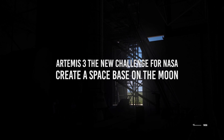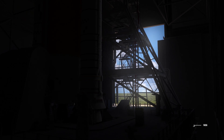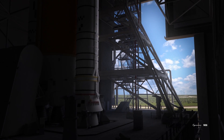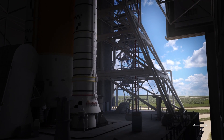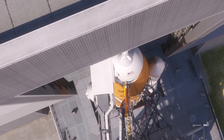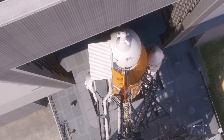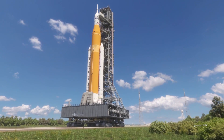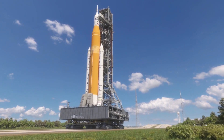The Artemis project is a NASA space program divided into three stages. Its primary mission is to bring the next generation of humans to our natural satellite, and start the new space age with a lunar base in which humans will inhabit and the construction of spacecraft that will take humans beyond the moon. Are you ready for the big trip? Let's get started!